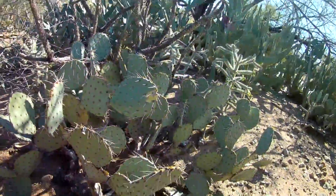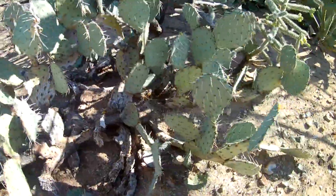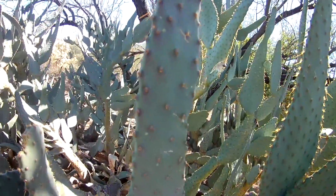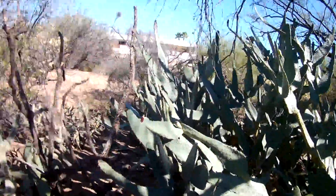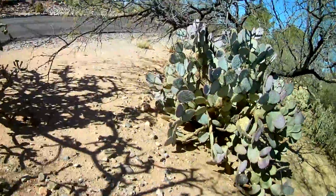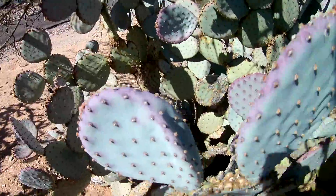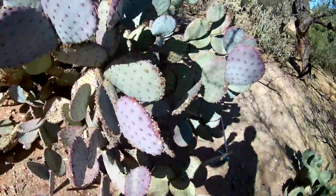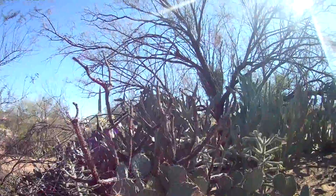Here's one species of prickly pear, and this is a completely different species — I think these are called paddle leaf, because their leaves go from thick to skinny in a very weird shape. I think this one is actually the same species as that one, just purple. So I'm going to tell you why these cacti are so dangerous.